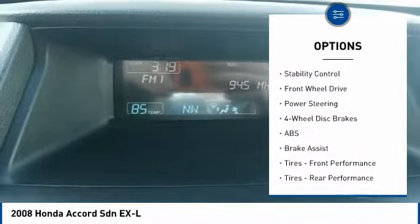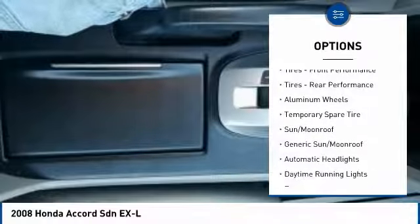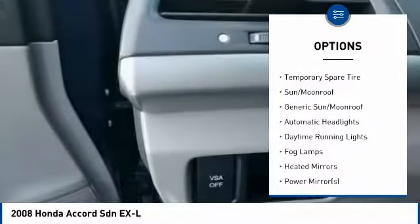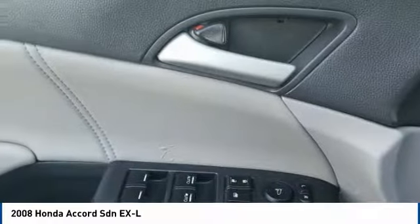Here are some of this vehicle's great options: CD changer, keyless entry, power passenger seat, anti-lock braking system, traction control, stability control, leather-wrapped steering wheel, driver airbag, adjustable steering wheel, and power steering.